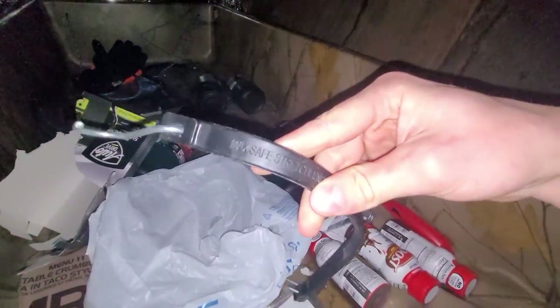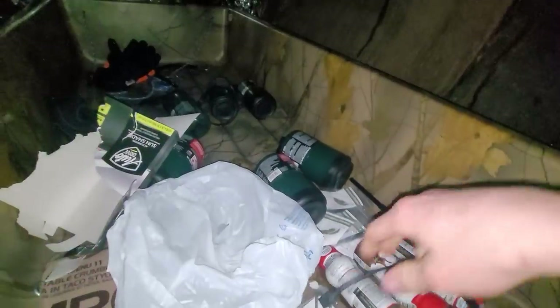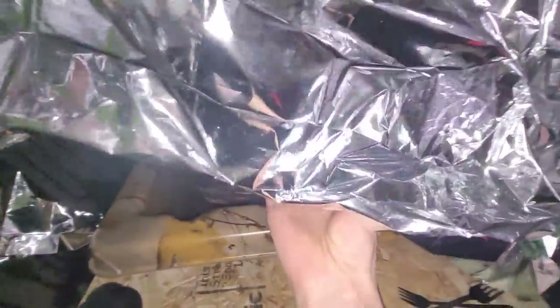Got a backup lighter. I got these really nice rubber bungees. Gloves. I got a hat with a light built into it. And that is everything I have in my shelter.